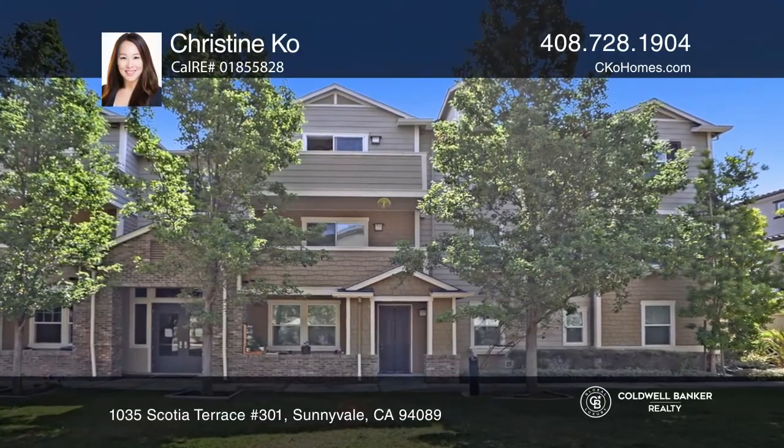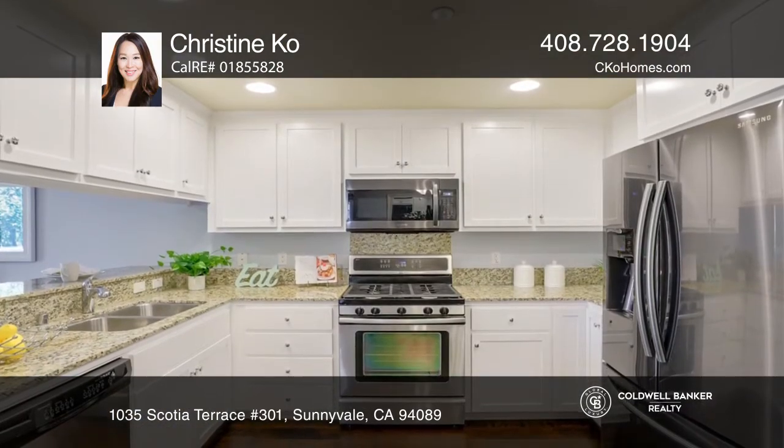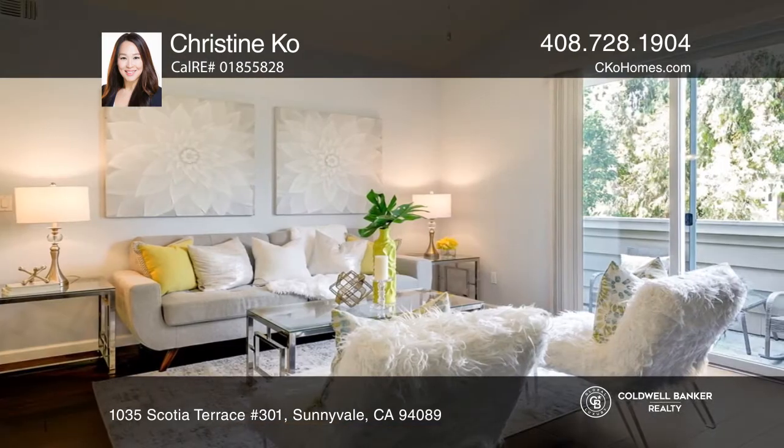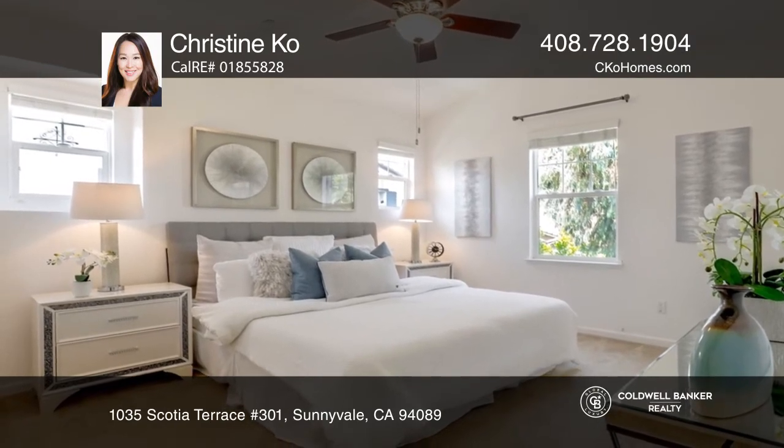This top-floor condo with high ceilings and hardwood floors overlooks mature trees and a greenbelt. Enjoy an open kitchen, dining, and living room with a balcony. The kitchen has high-end stainless appliances. The main ensuite welcomes you with high ceilings.